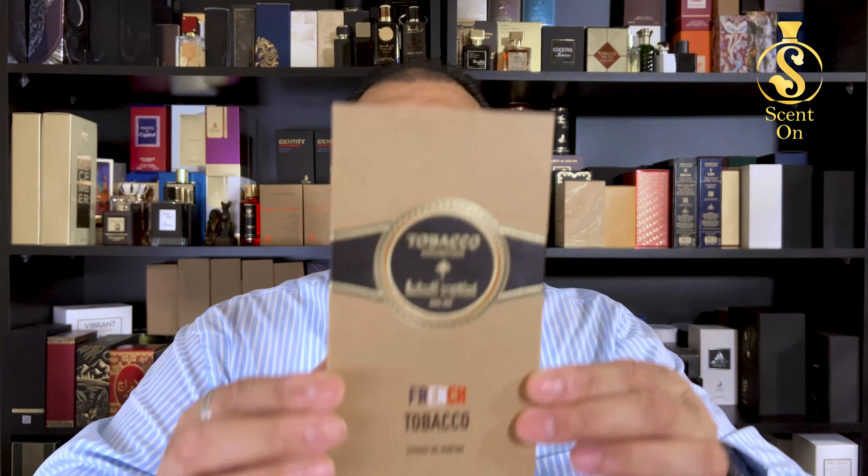All the previous fragrances in the tobacco collection come in 100ml, but these two new fragrances launched about one and a half to two months ago come in 200ml, just following the new trend which is very common nowadays in Middle Eastern houses.